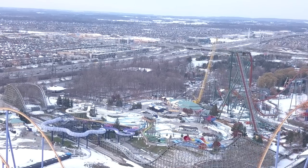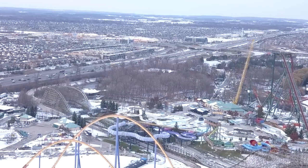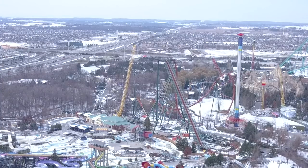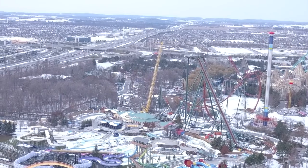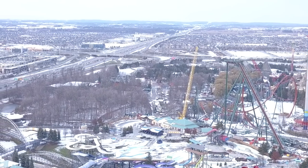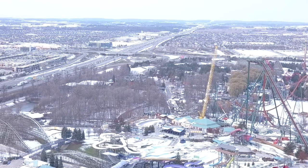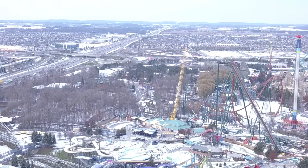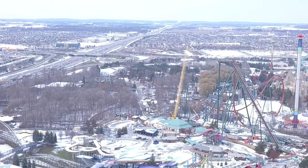Canada's Wonderland isn't just getting Yukon Striker for 2019 — they're getting a newly themed area called Frontier Canada. A construction crew needs to come in and start on that, but you can't have multiple teams working when a crane is in use. The construction equipment has been removed from the vertical loop area for that reason, since Frontier Canada will mainly be built in that section.